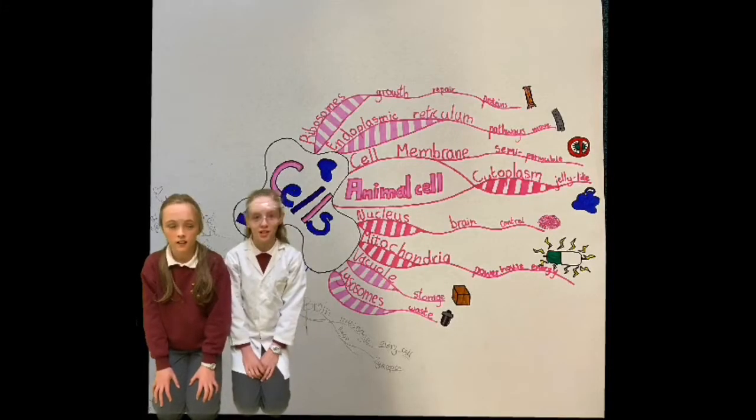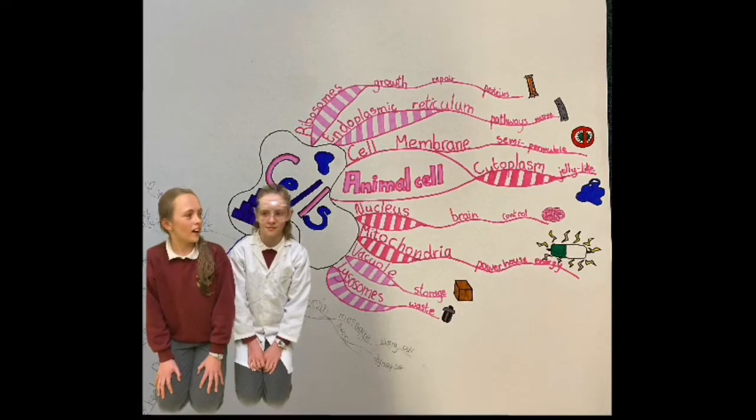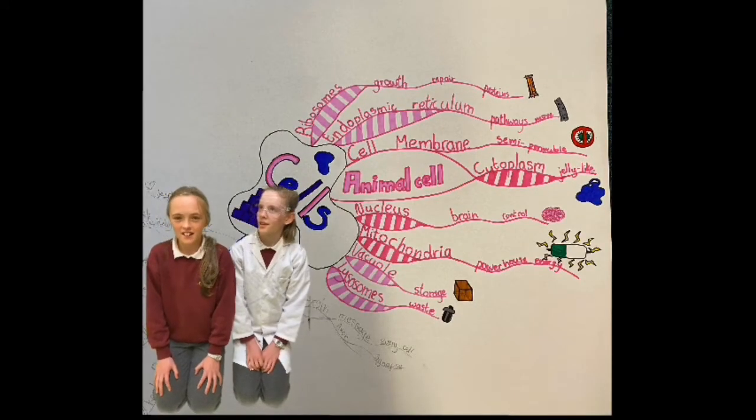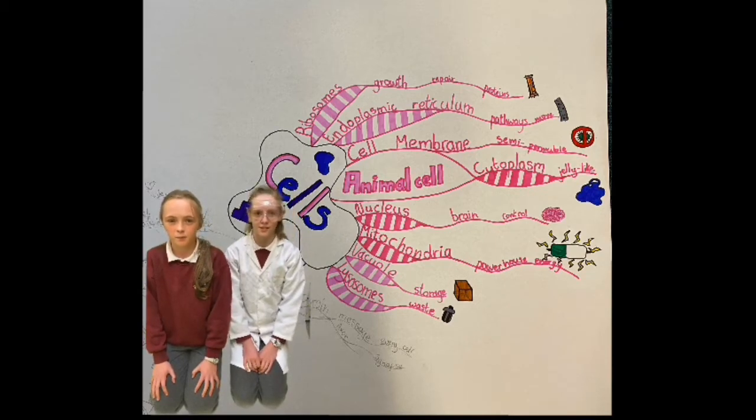Our bodies are made up of trillions of cells. Cells are the building blocks of all living things.